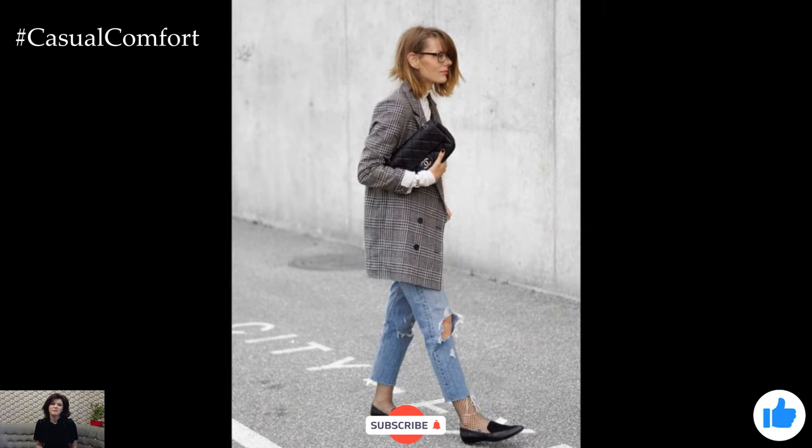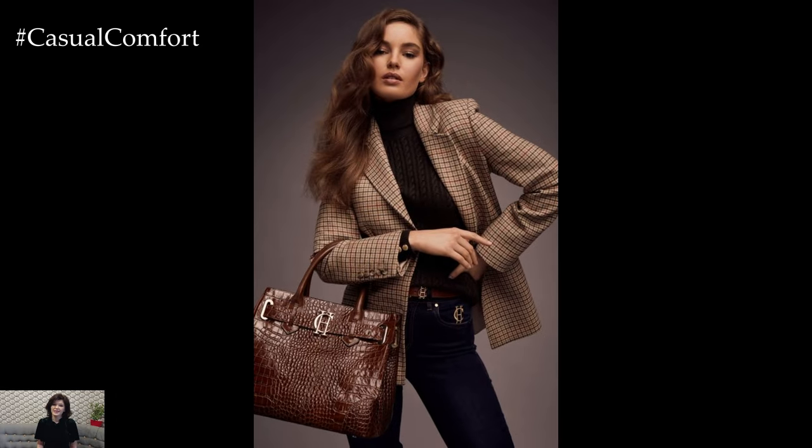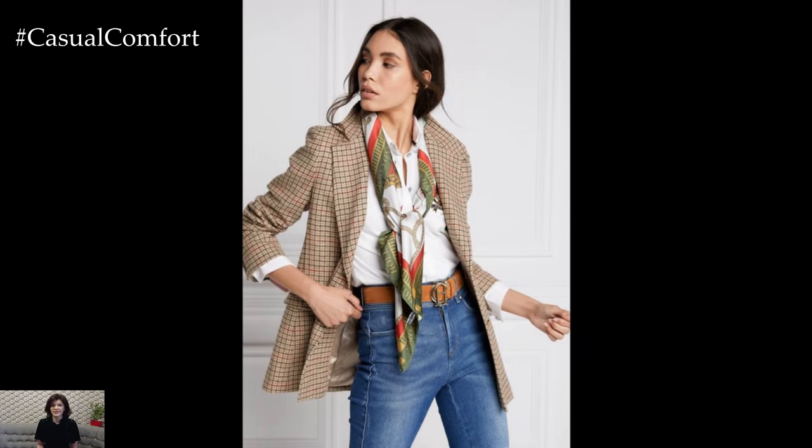Thank you for joining us in this fashion journey. If you enjoyed the video, be sure to subscribe to our channel for more style tips and leave a comment below sharing your favorite ways to wear a plaid blazer. We can't wait to see how you incorporate this chic piece into your fall fashion.